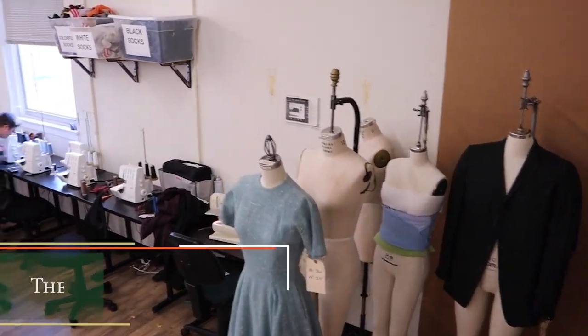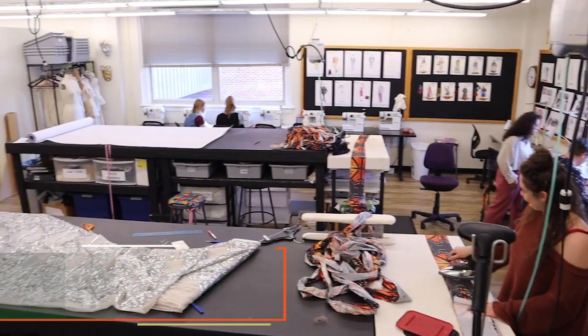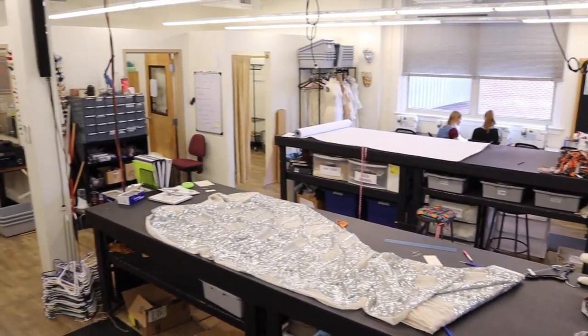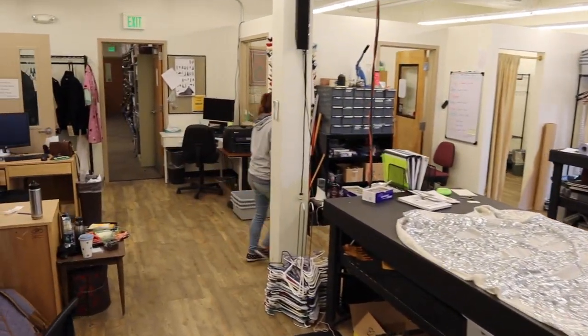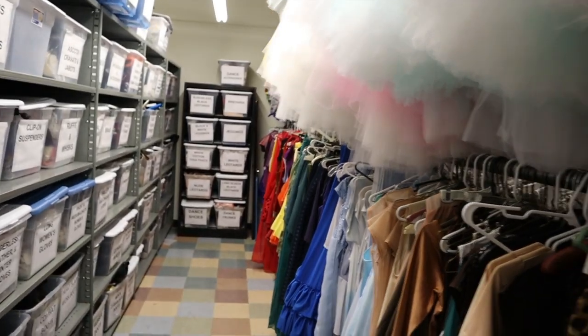The UCA's Costume Shop is a laboratory where students explore design, construction, technology, and maintenance of costumes. The workroom features 16 Bernina sewing machines, 2 industrial sewing machines, 8 sergers, 2 industrial sergers, industrial irons, cutting tables, and a fitting room.